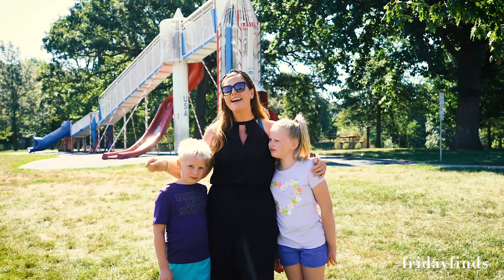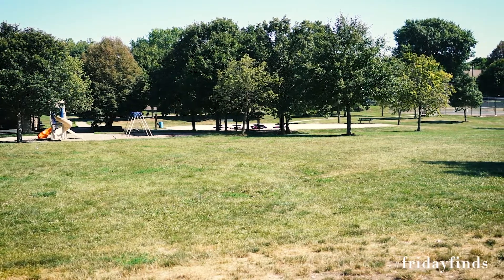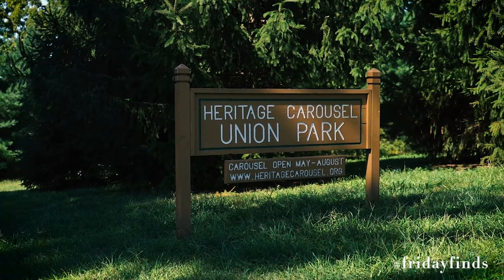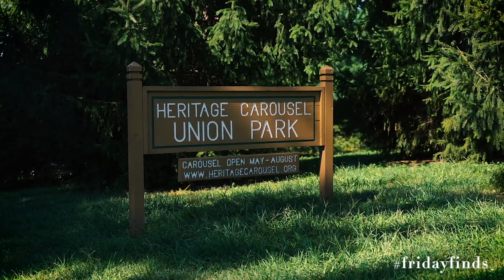In fact, it's even better than when I was a kid. In addition to the Rocket Ship Slide, they have a splash pad and a fantastic carousel that is unfortunately closed right now due to COVID, but in normal non-pandemic times, it is a great staple to our city that you need to check out.